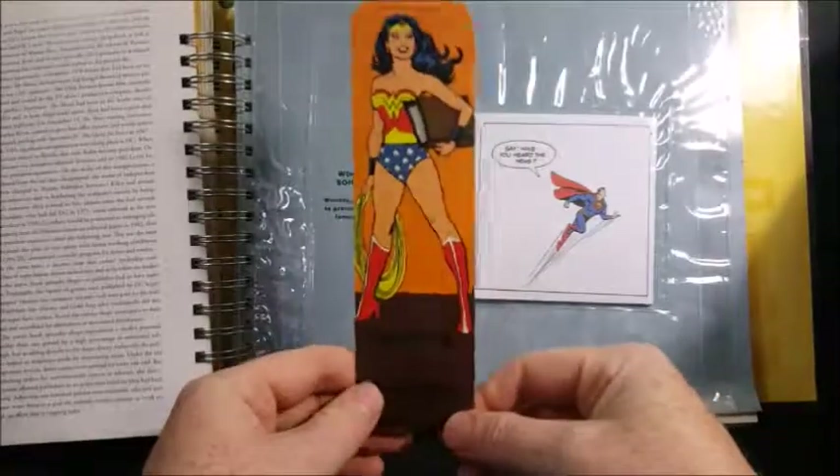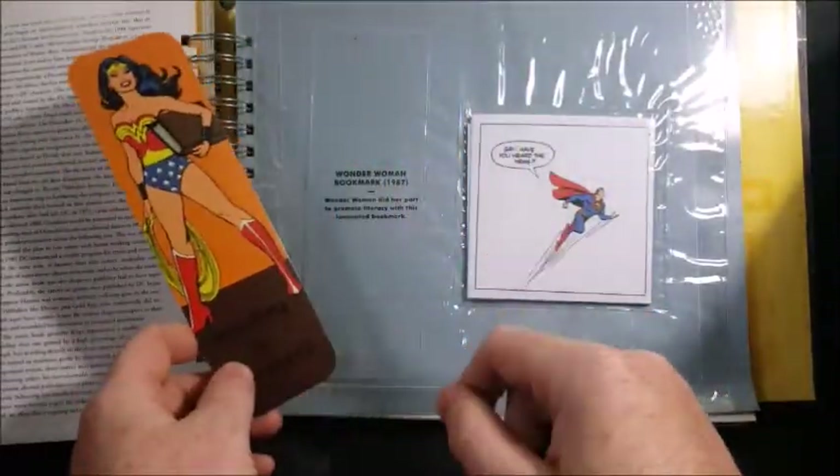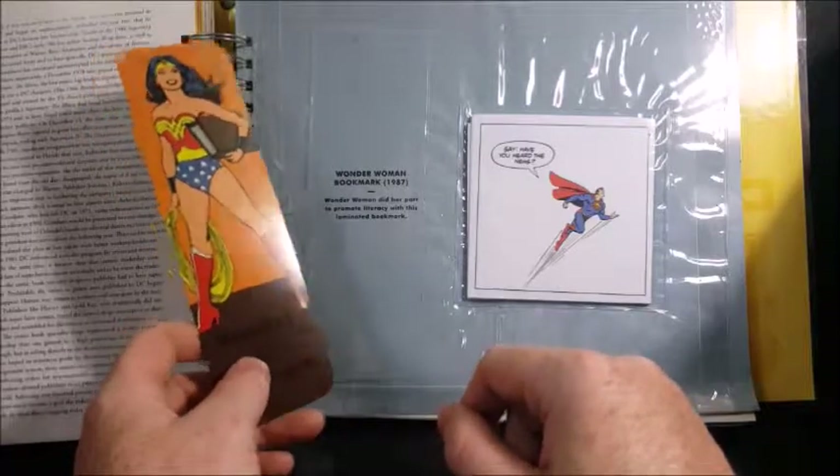Reading is strength — a Wonder Woman bookmark. Wonder Woman bookmark, 1987. Wonder Woman did her part to promote literacy with this laminated bookmark.